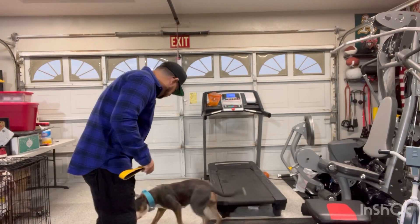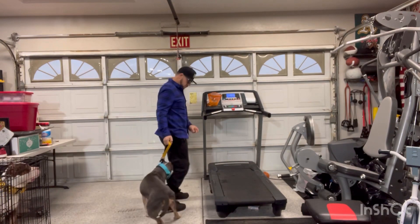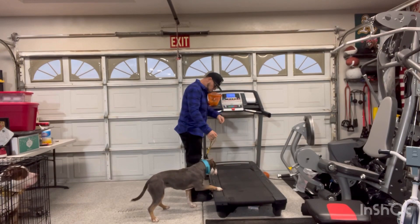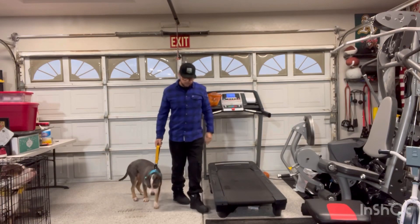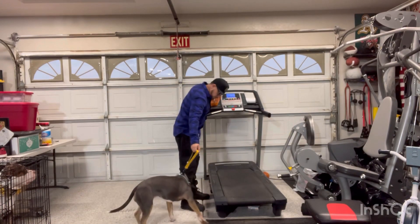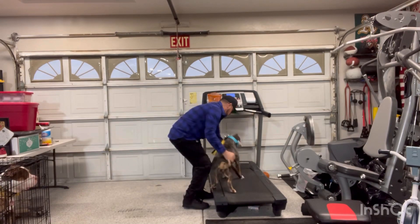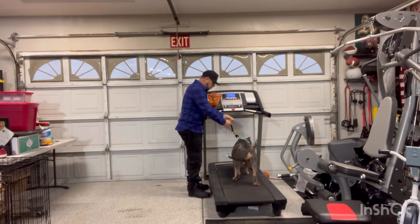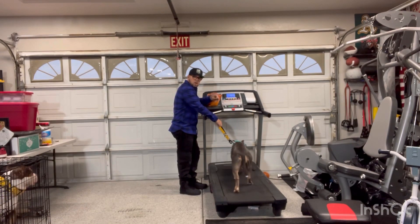Come here girl. Come here. Up. Let's go. Sometimes they need a little bit of help on here when it's first starting, just to get them familiar with it. Get a treat. Come here girl. Up. Come on. Bump it up to two. There you go — she's on it, she's on her way. Didn't even need to use the treat, but we can see how well she's doing here.